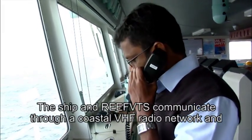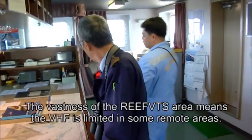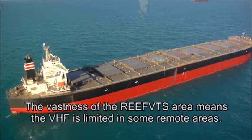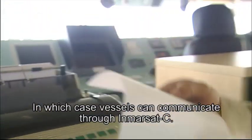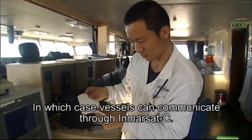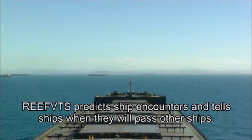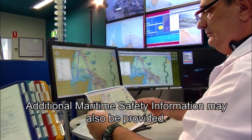The ship and Reef VTS communicate through a coastal VHF radio network and email through InMarsat systems. The vastness of the Reef VTS area means that VHF is limited in some remote areas, in which case vessels can communicate through InMarsat. Reef VTS predicts ship encounters and tells ships when they will pass other ships, and additional maritime safety information may also be provided.